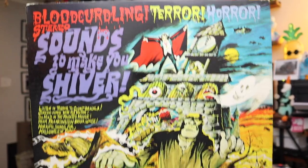And last for the day — we got a record. This is 'Sounds That Will Make You Shiver.' Halloween records do pretty well, especially around October. Surprised it sold when it did. Ten bucks plus shipping.